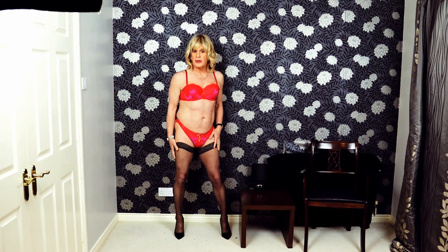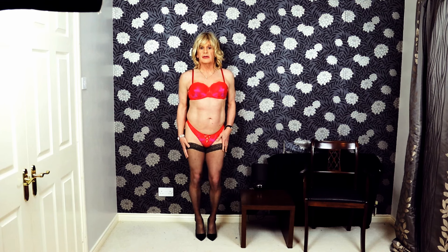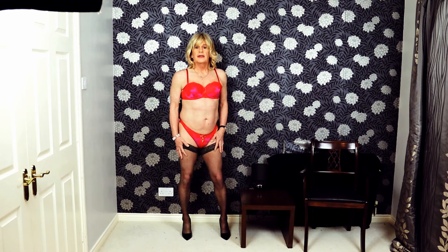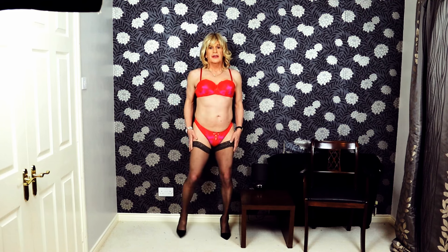This is obviously just bra and panties. You can get stuff with the suspenders, which I'll show you in a bit. It's quite pretty — the colors are quite different. Obviously if you've got a red dress that's kind of see-through or a red blouse, you could wear something like this. Otherwise nobody really knows what you're wearing underneath. So what do we think — is it nice, is it naughty? Dare I give you a look from the back?